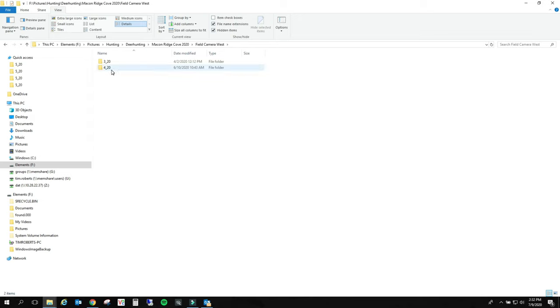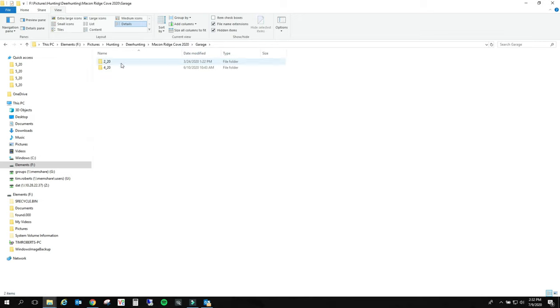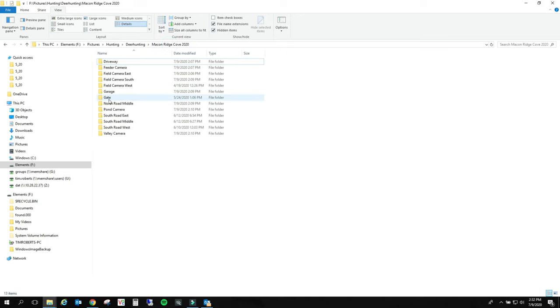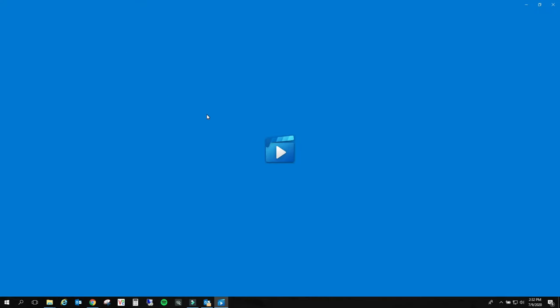West camera - oh, I don't have any west camera. My battery must have died in that one. Garage - nope, battery must have died in that one too. Gate - alright, only got two here.